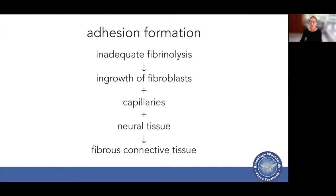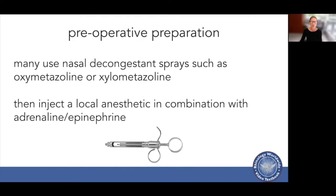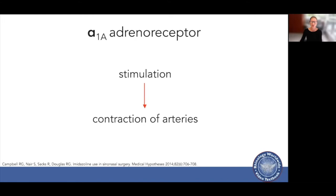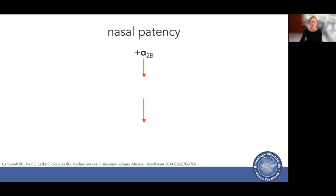Many of us prepare the nose with nasal decongestant sprays such as oxymetazoline or xylometazoline, and then inject with a combination of local anaesthetic with epinephrine or adrenaline. The nasal vascular smooth muscle tone is controlled by alpha-1 and alpha-2 adrenoreceptors. Stimulating the alpha-1a adrenoreceptor causes contraction of arteries, while stimulating the alpha-2b causes contraction of capacitance vessels such as veins and sinusoids.